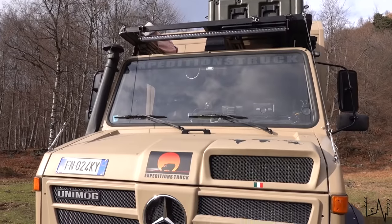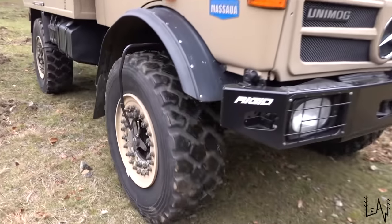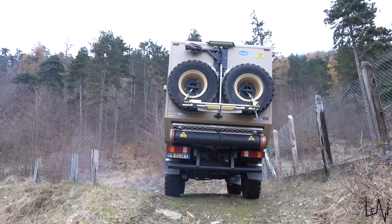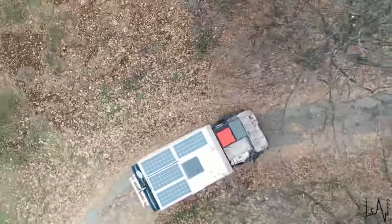Today we are on an expedition vehicle — a Unimog — and we will tour it, test it, and show you everything about this amazing, beautiful, extreme vehicle. I'm super excited! Let's do this!